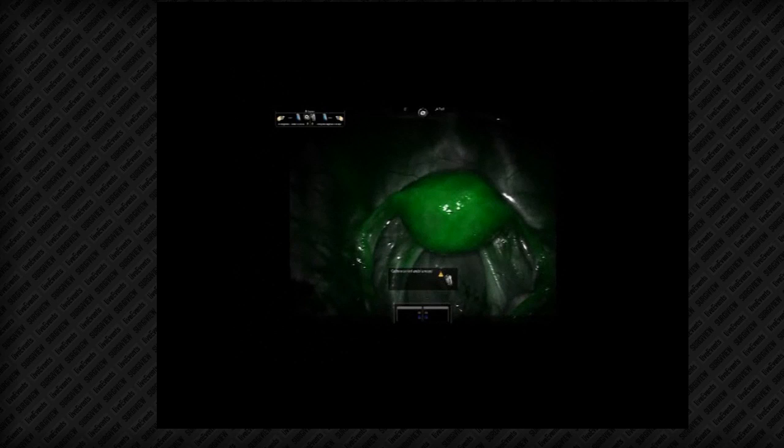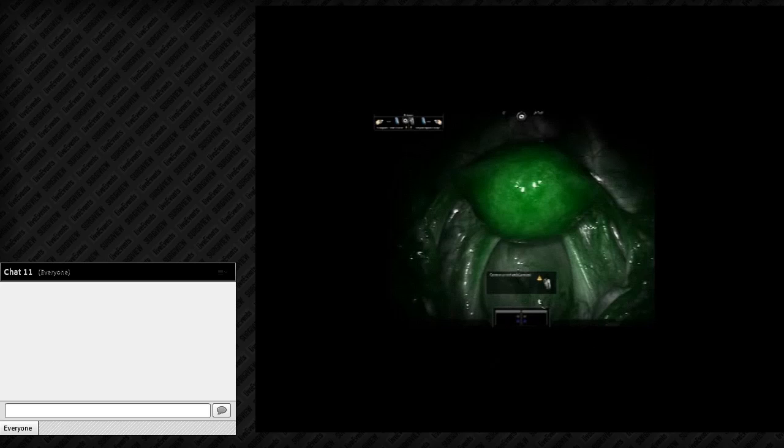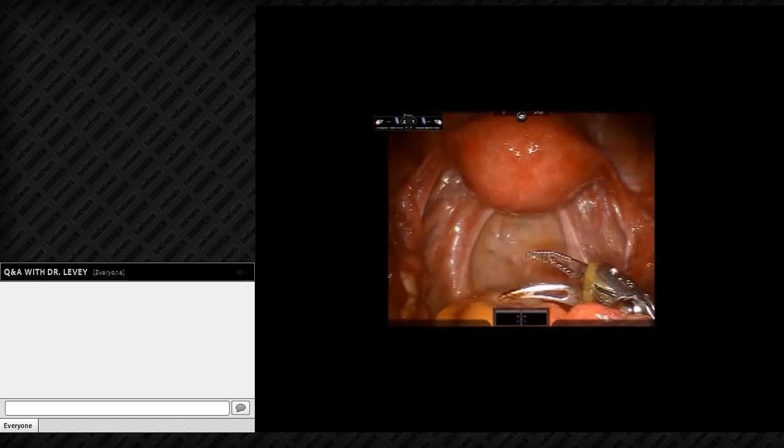Someone asks about the uterus and adenomyosis — maybe in the future we'll be able to identify adenomyosis with Firefly. This patient's uterus not only lit up incredibly brightly with ICG, but it stuck around much longer than expected — still visible 15 minutes later. She had a 1.8 centimeter junctional zone on MRI, so adenomyosis wasn't surprising; the prolonged ICG retention was. I suspect it's sitting in venous or vascular lakes in the myometrium.